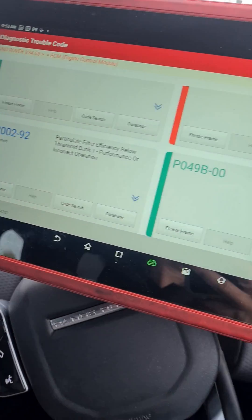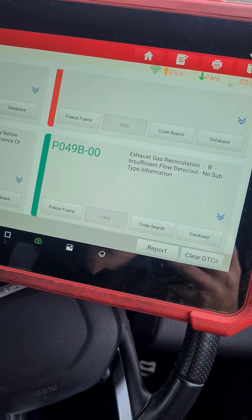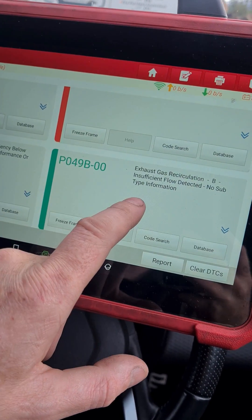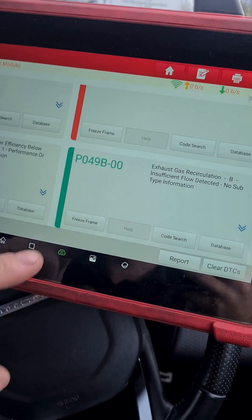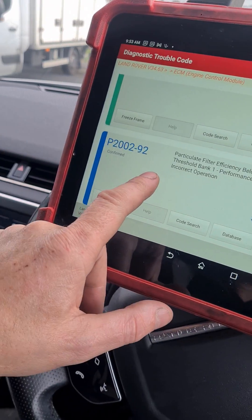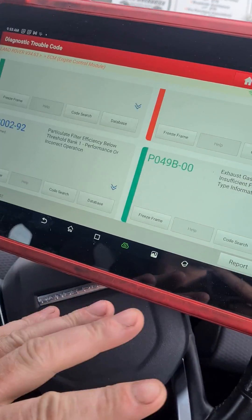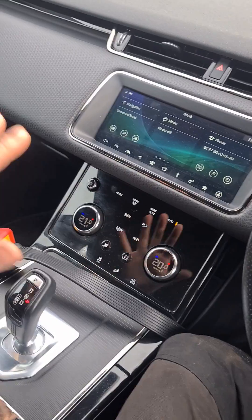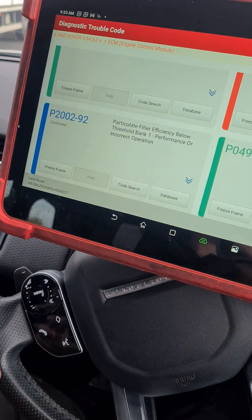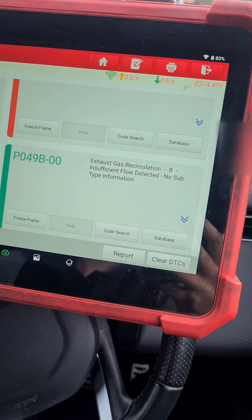I'll tell you why I'm here to look at this car. The owner's had it at a garage — first they took off the EGR filter and cleaned it, then they replaced it, but the fault kept coming back. Then they cleaned the DPF, which didn't work. So he brought it to a DPF specialist who physically removed the DPF, cleaned it with a machine, and said the DPF is fine — there's nothing wrong with it.